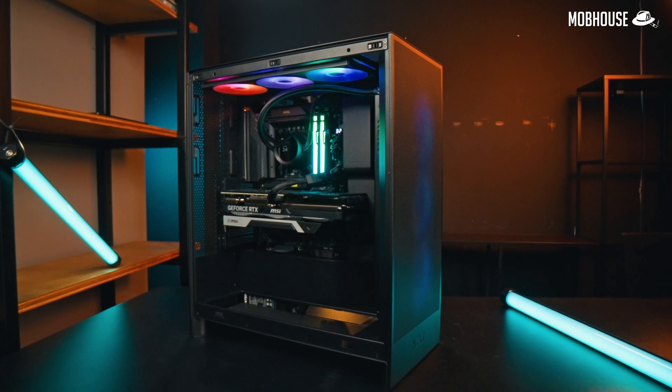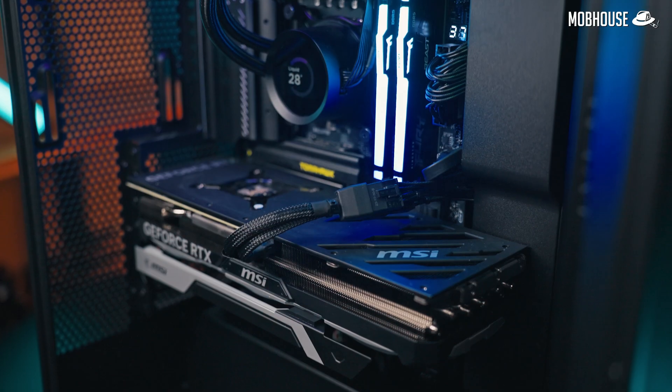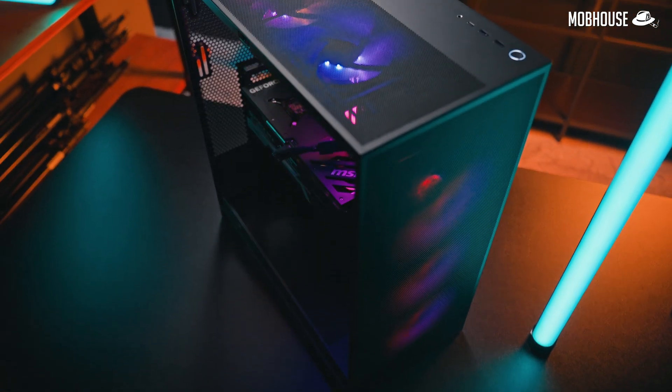So we called Joy and they sent over their newest Joy Core Ultra 9 gaming PC for us to check out. But can this PC game? Can it handle content creation workloads? Is it actually a good deal? I'm going to spill the tea and the tea is hot.